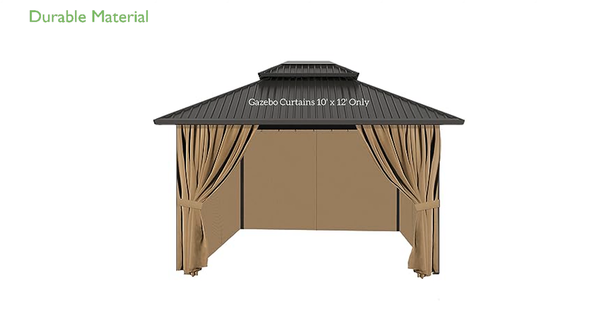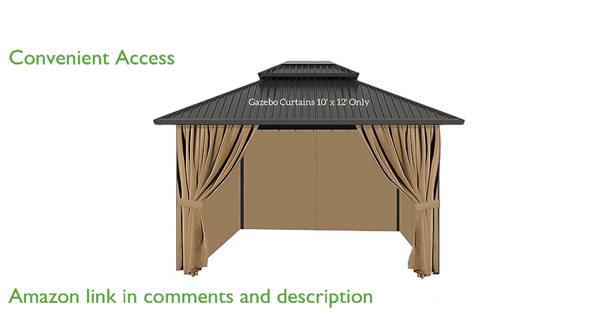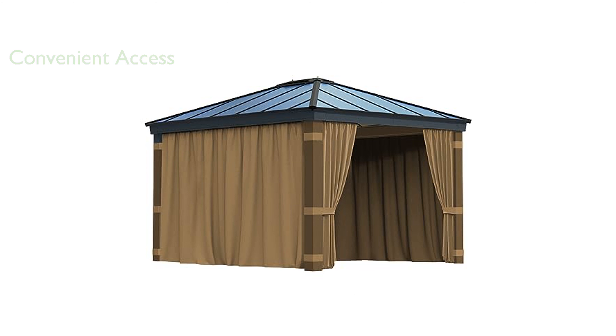These gazebo privacy curtains are crafted from sturdy polyester, offering impressive durability against water and ultraviolet rays. The design includes four panels with double-sided zippers, ensuring convenient access from both inside and outside your gazebo. This product excels at providing a private space, shielding you from the elements while enhancing the coziness of your outdoor area.